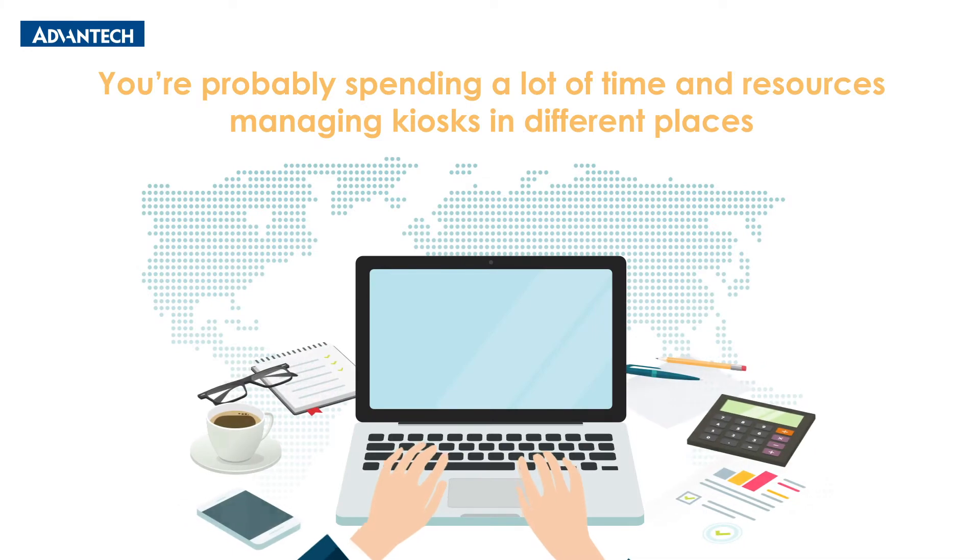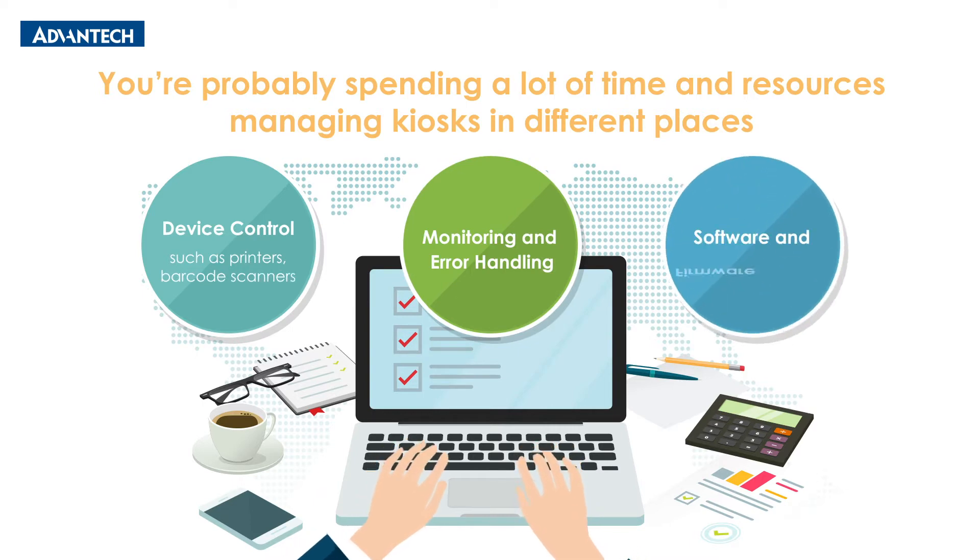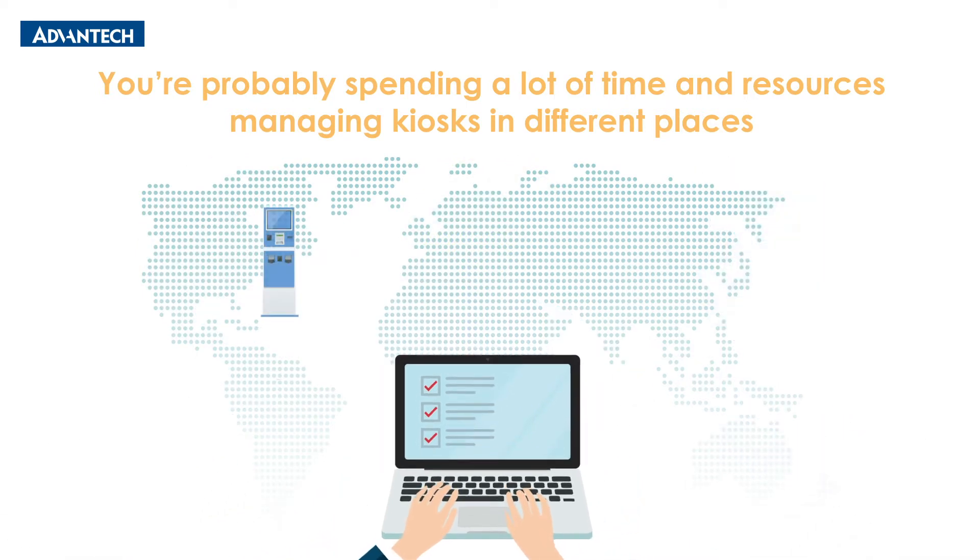Managing kiosks located at different places is challenging. Users must handle device control, monitoring, error management, and other tasks, as well as software and firmware updates. This results in high maintenance costs.